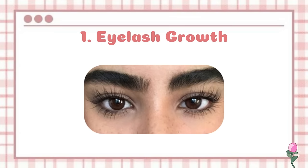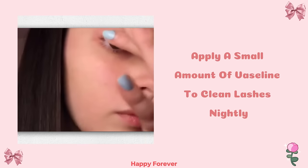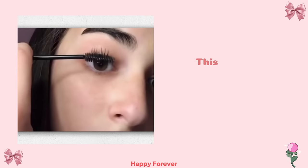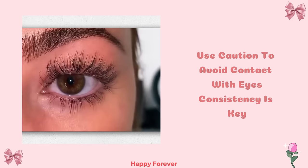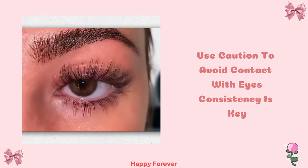Let's get started. Eyelash growth: Apply a small amount of Vaseline to clean lashes nightly. This natural conditioning may promote eyelash growth over time. Use caution to avoid contact with eyes. Consistency is key.